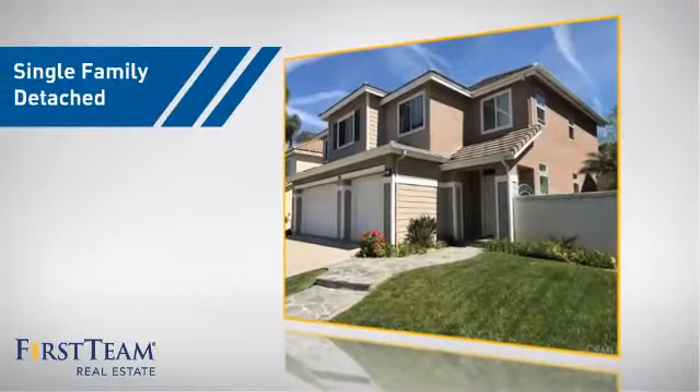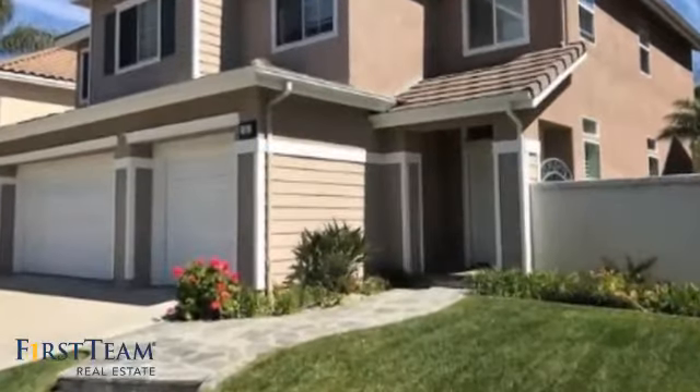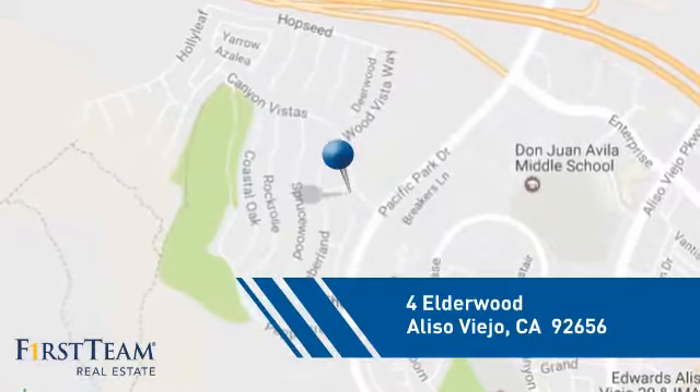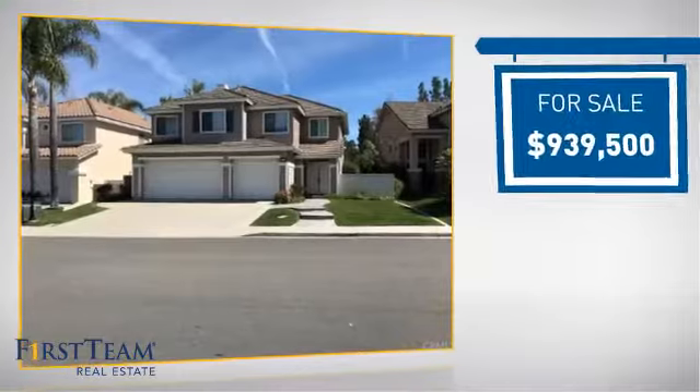This home is a great choice for those looking for comfort, convenience, and the privacy of their own home. It's located in this area, currently listed at just over $900,000.